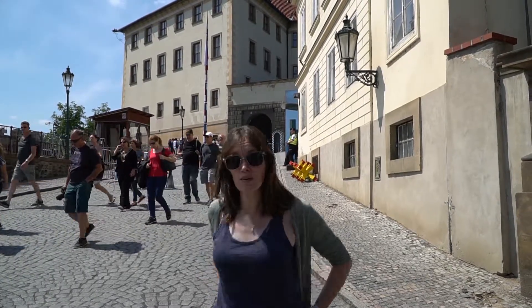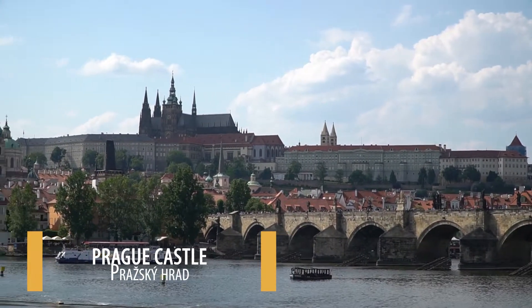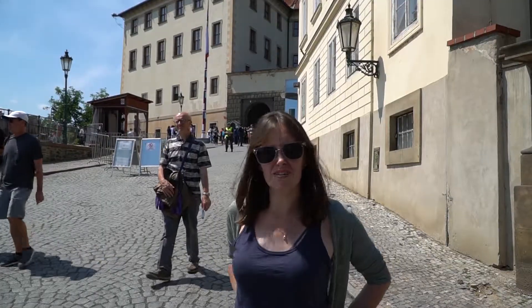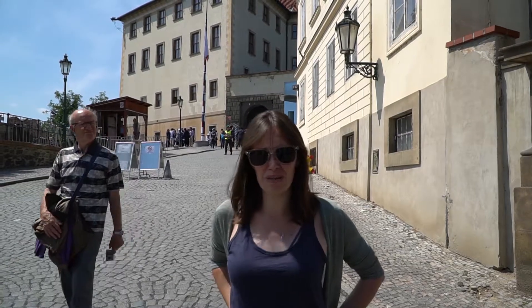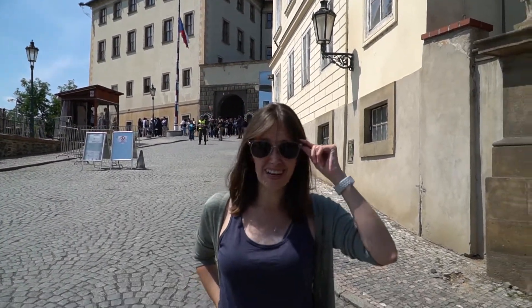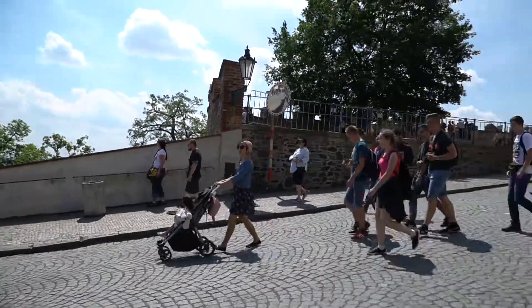Our first stop is Prague Castle. According to the Guinness Book of World Records, it is the largest ancient castle and spans a complex of 70,000 square meters, so it's a pretty large area. Construction began in the 9th century, so it's pretty old and pretty big. Even on a weekday — today is Tuesday — this place is absolutely packed with people. I would expect this from a weekend, but this is madness.